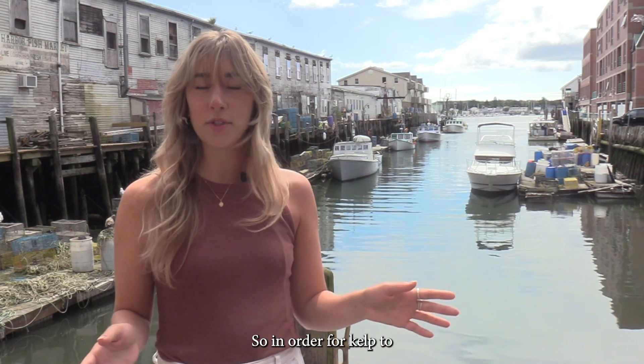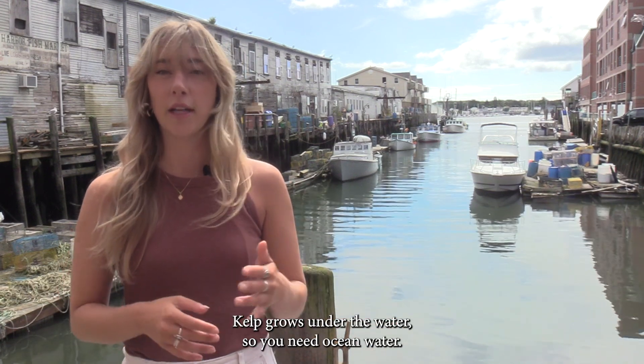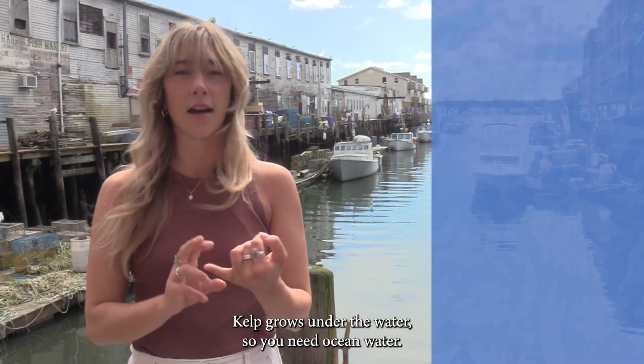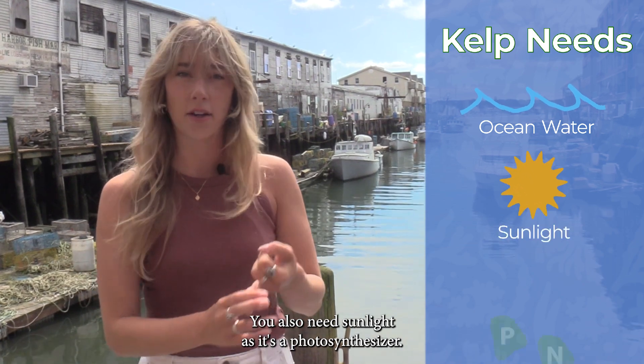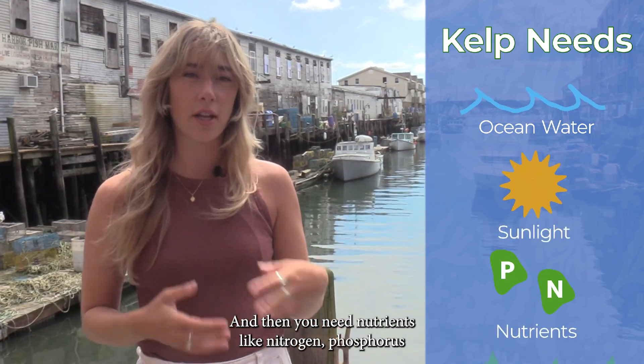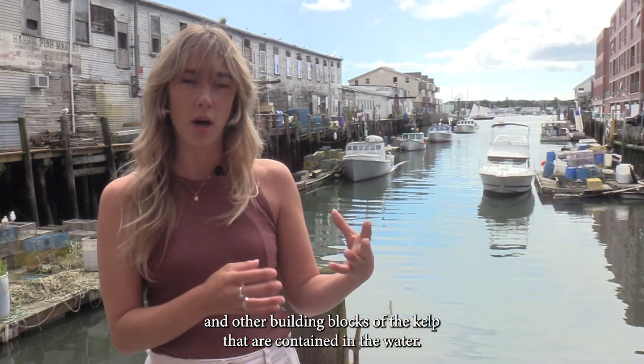In order for kelp to grow, it's actually a pretty basic set of environmental conditions. Kelp grows under the water, so you need ocean water. You also need sunlight, as it's a photosynthesizer. And then you need nutrients like nitrogen, phosphorus, and other building blocks of the kelp that are contained in the water.